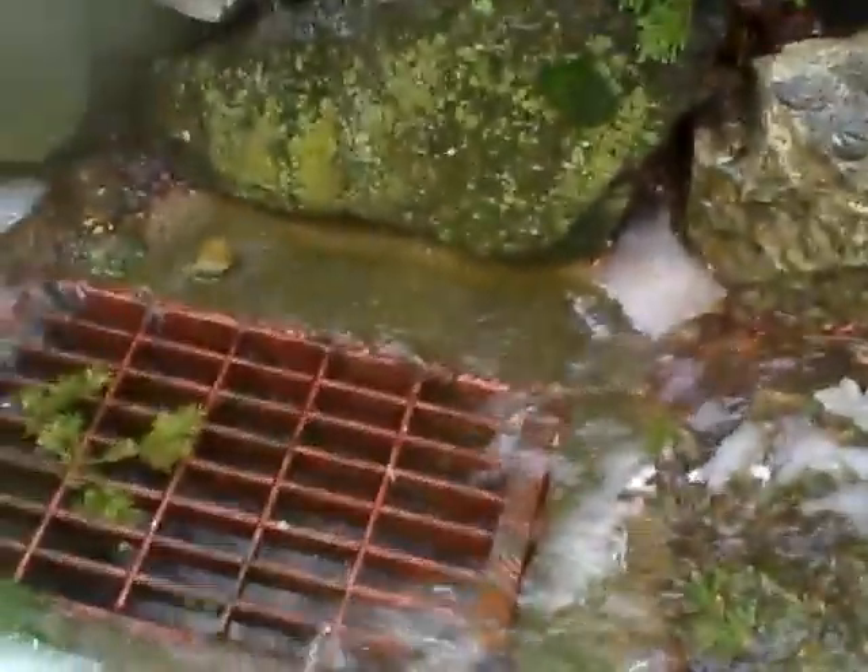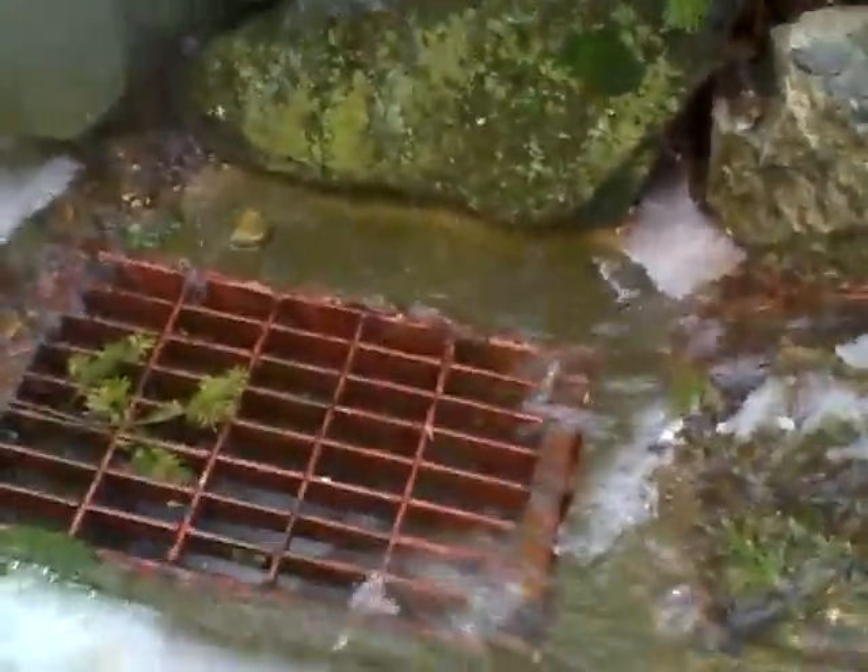If we head on down here, where I'm headed is towards the drain. It's very slippery — I don't know if I'm going to make it. There we go. We can see the drain up ahead, and that's where all this water is headed, to this grating where it all runs in.